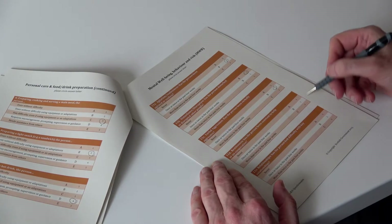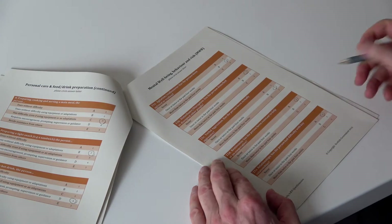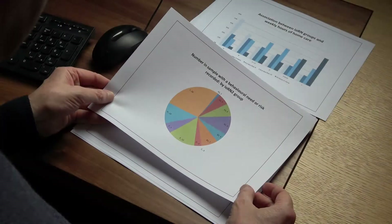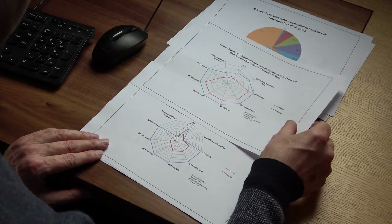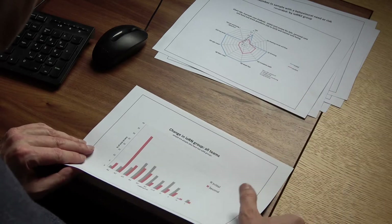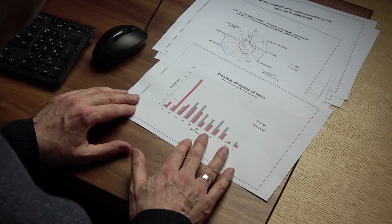The IRRN draws on the answers given to a concise set of questions. These document the person's independence on important aspects of function. The questions are easily answered by a practitioner or clinician who knows the person well. They cover themes such as the person's mobility and how independently they carry out tasks like washing themselves or preparing a meal. They also inquire about aspects of mental well-being. IRRN data documents change in an individual's needs and at a big-picture level charts the outcomes for groups of people receiving care.